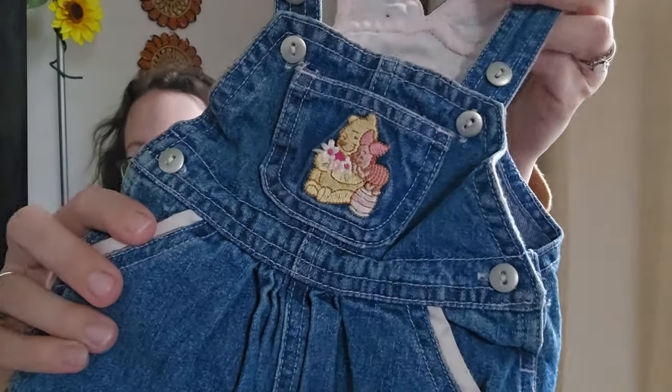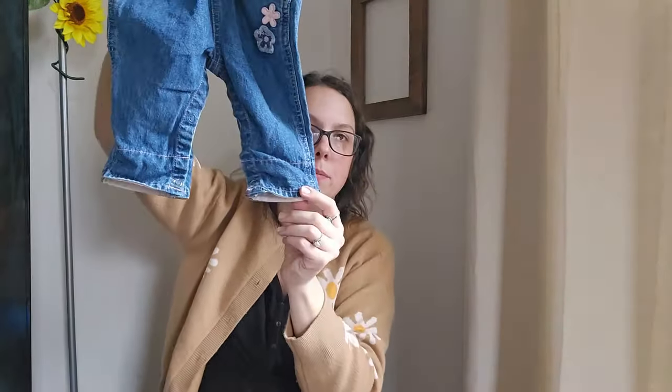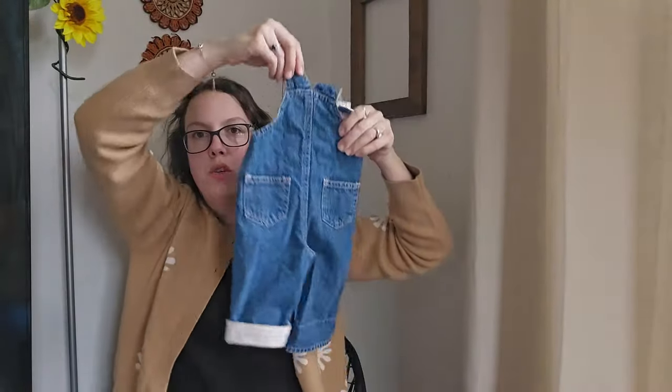These next two pieces are kids items I'll be listing individually. This is a vintage Winnie the Pooh embroidered overalls — so cute. The bottoms can be worn down or cuffed up. It has Pooh, Piglet, and flowers. There is a little bit of wear on the cuffs. It's a size newborn to three months and I'll be listing it right around $15. I love listing and selling kids pieces — they're so easy to photograph.